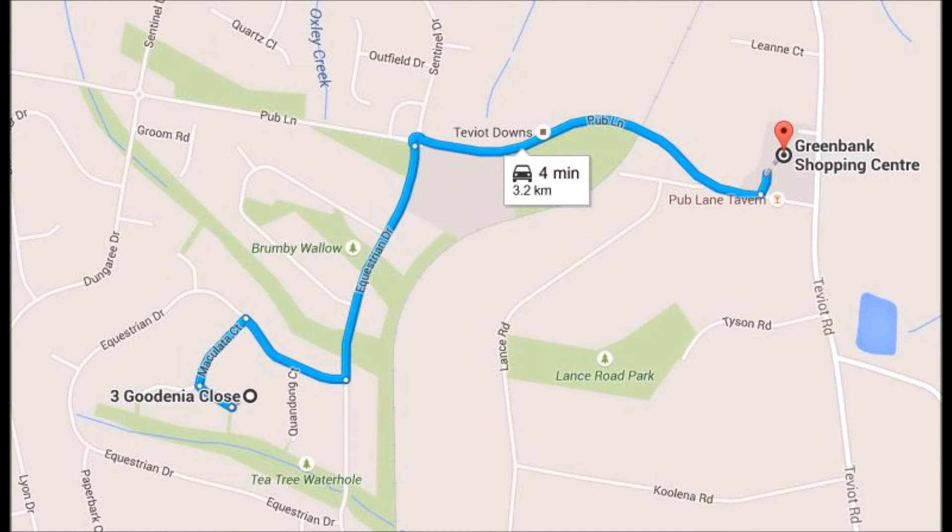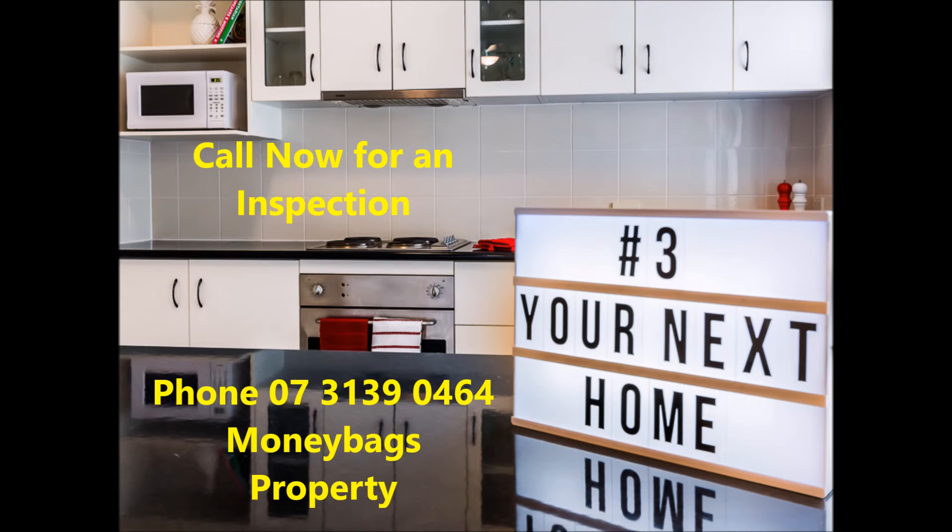5,000 square metres with easy-to-maintain gardens, fully fenced with a modern entry to the driveway. Thank you for looking at this property.